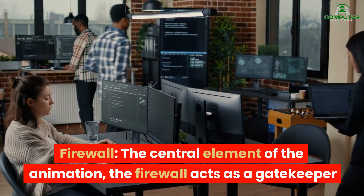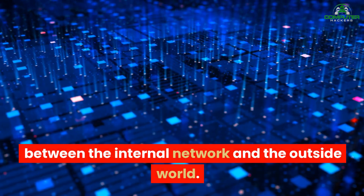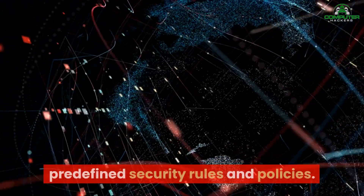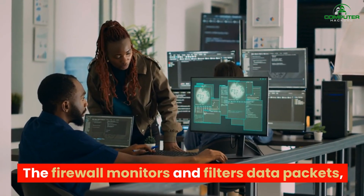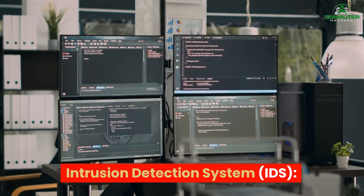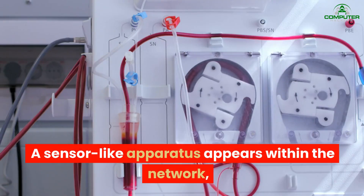The central element of the animation, the firewall acts as a gatekeeper between the internal network and the outside world. It examines incoming and outgoing network traffic based on predefined security rules and policies. The firewall monitors and filters data packets, allowing authorized communication while blocking potential threats.